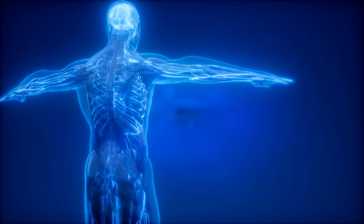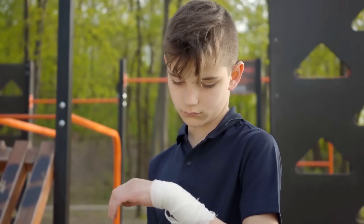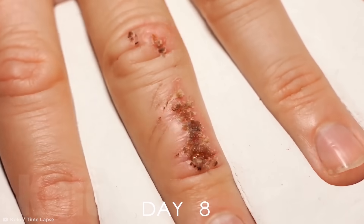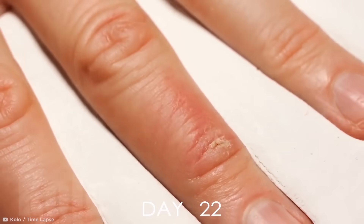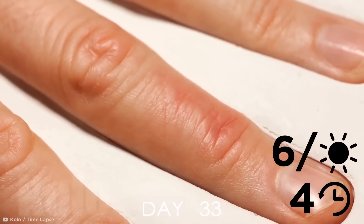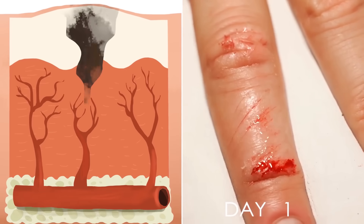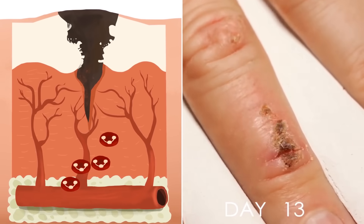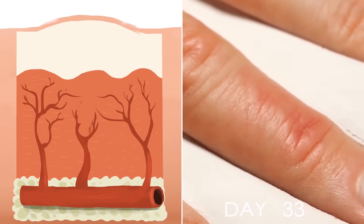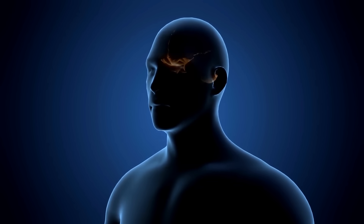The human body is an amazing, well-oiled machine, but it's easy to take the many functions it carries out every day for granted. Have you ever stopped to think about how cool it is that our skin can literally regenerate? Check out this time-lapse of a wound healing, and you'll see how the skin seems to magically knit itself back together. This incredible footage was captured by Colo Time-Lapse, who dedicated a whole month to recording the 33-day transformation by taking a photo every four hours precisely six times a day. Once a scab forms, the body repairs broken blood vessels and new tissue begins to grow. Red blood cells help create collagen — tough white fibers that form the foundation for new granulation tissue — which is replaced by the new skin that forms over the top, as the edges pull inward until the injured body part is as good as new.